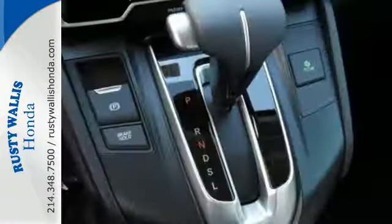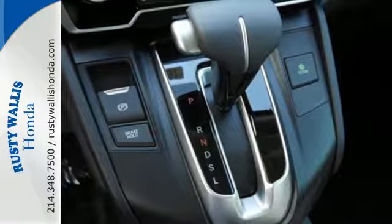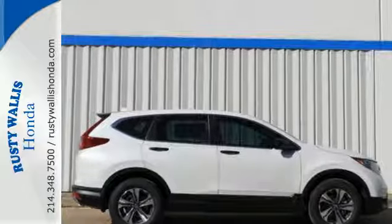It also features Bluetooth, multi-angle rear view camera, and eco-assist system. Fit for wherever you take it, make this CR-V yours today.